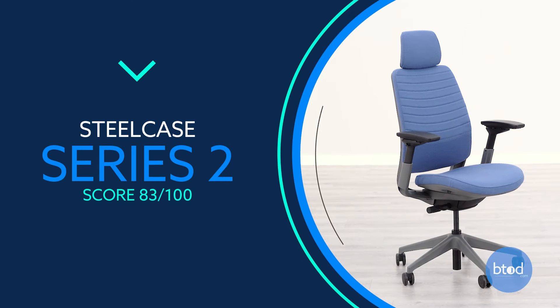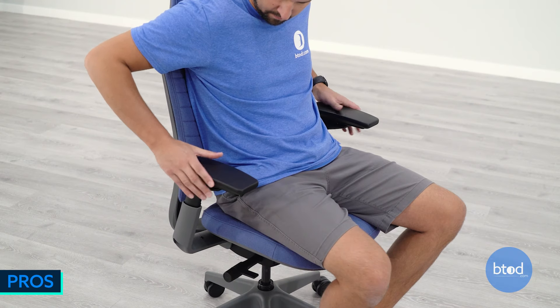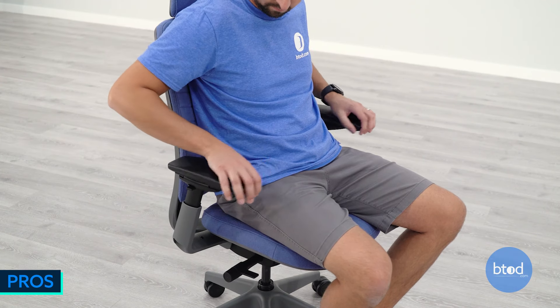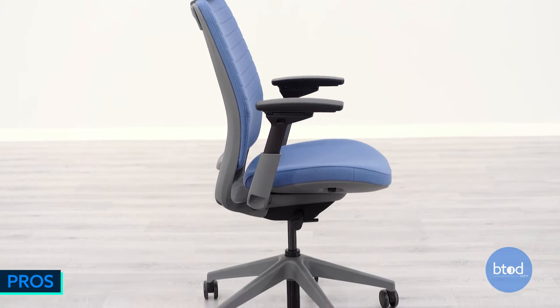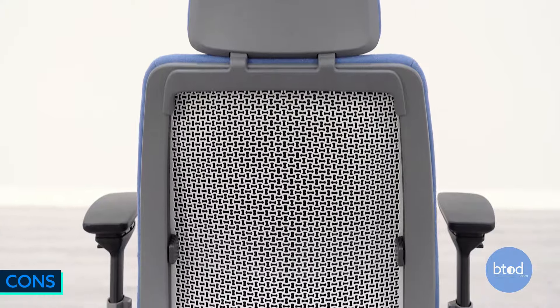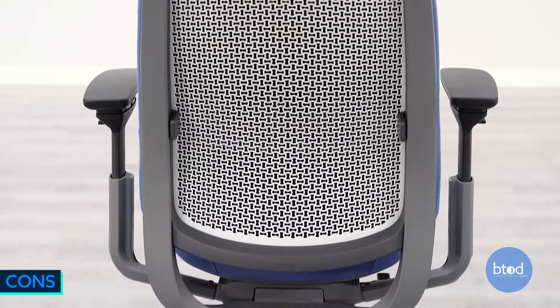Number 6, the Steelcase Series 2. It features a wide range of ergonomic adjustments, including the popular four-way adjustable arm set from Steelcase, and has a 400 pound weight capacity. It has the firmest seat of all Steelcase chairs tested, no back height adjustment could be lacking for some, the weight-sensitive recline is definitely not for everyone, and it has limited tilt tension options.